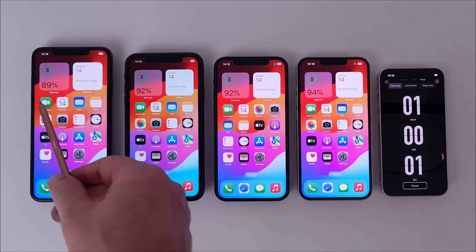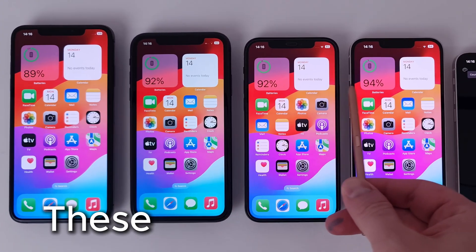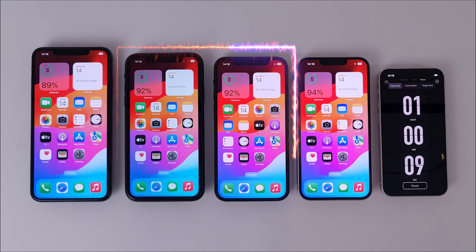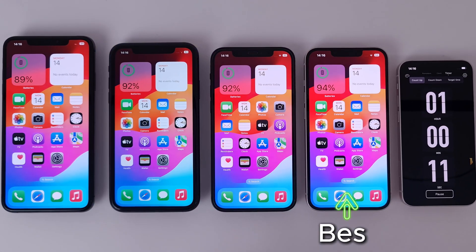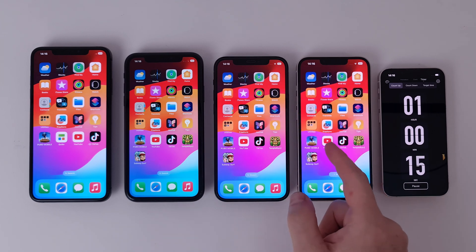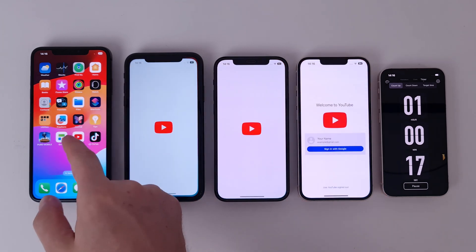The first hour passed in the blink of an eye, and these are the results. In last place is the XS Max which fell below 90%; the 11 and 12 are equal, and the 13 has the best result. In the next hour, the devices will run on the YouTube app with video at 1080p resolution.